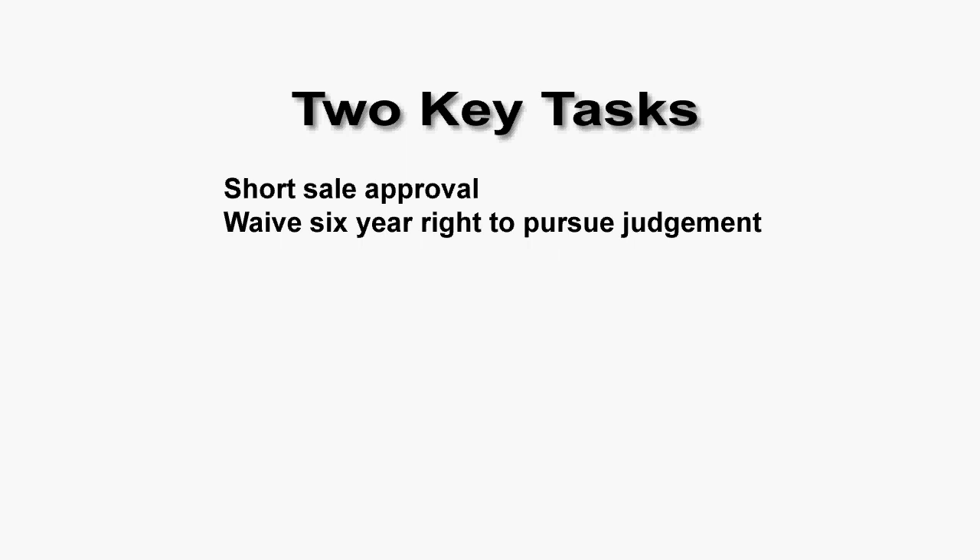The two key elements that someone working with you on a short sale needs to address is: first, getting a short sale approval — this is getting the bank to accept a discounted payoff for the note. The second one, and this is arguably the most important, is getting the bank to waive their six-year right to pursue a judgment against you. You can be granted a short sale and yet the bank has up to six years to file against you for lost revenues, interest, fees, penalties, and all sorts of things. So getting the waiver is the critical task.